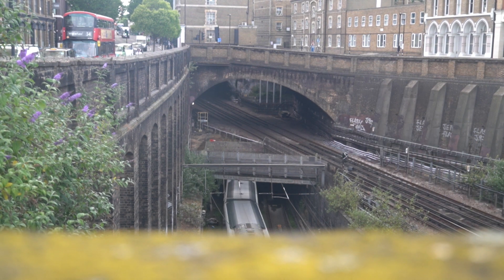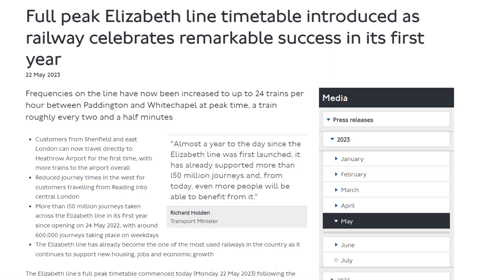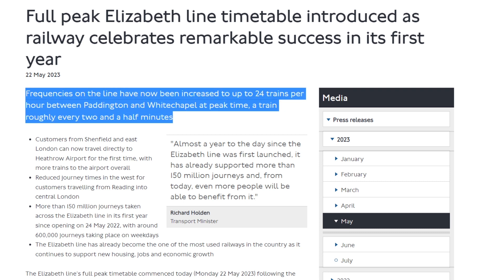However, this means that trains are slightly less frequent, with a wait time of up to 5 to 15 minutes depending on the station. In May of 2023, after one year of operation, the Elizabeth Line shifted to its most frequent level of service, with up to 24 trains per hour between Paddington Station and Whitechapel Station.